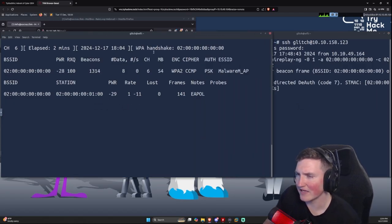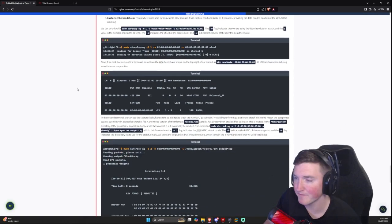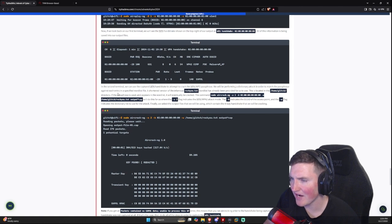The handshake has been captured. That means we can now crack it. We take that WPA handshake and run aircrack-ng against it.